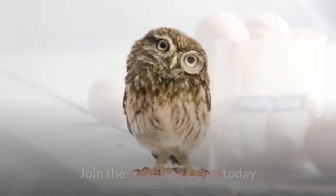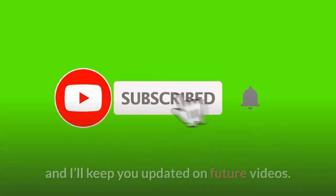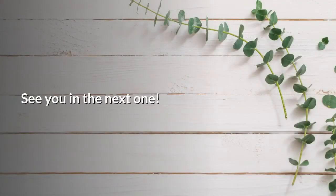Join the health nut hour today — subscribe to my channel and click on the bell notification, and I'll keep you updated on future videos. See you in the next one.